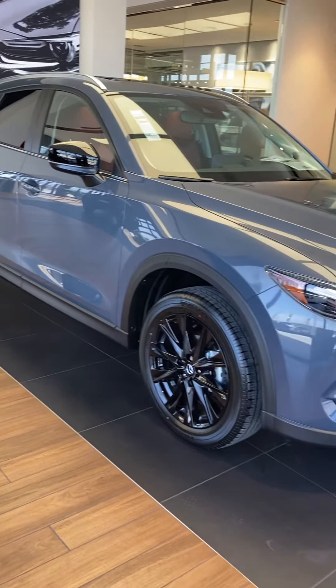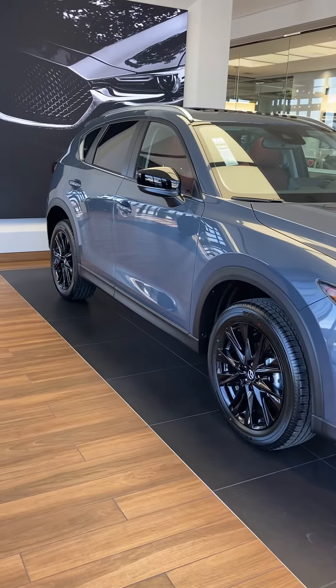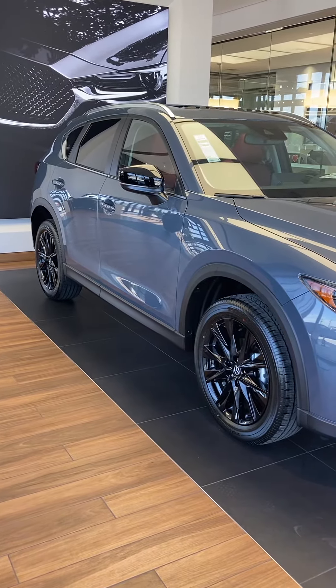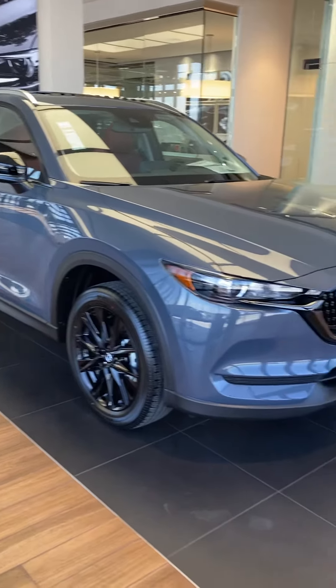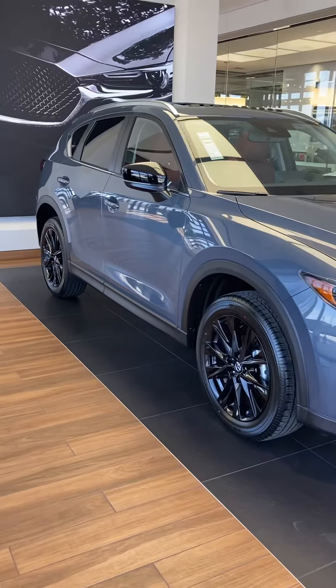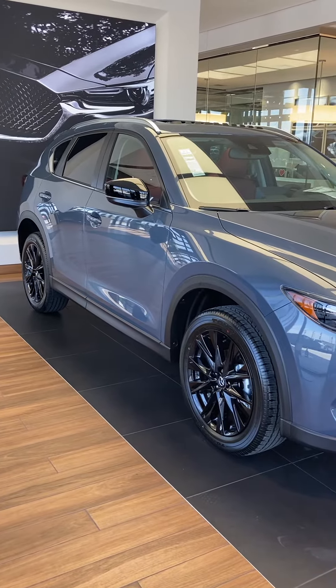So if this seems like something you'd be interested in, let me know. I know it's a little different from what you were looking for as far as color and things like that, but it's really very stylish. I thought you might be interested to hear about it — plus, it's the most affordable way to get a sunroof and all-wheel drive.